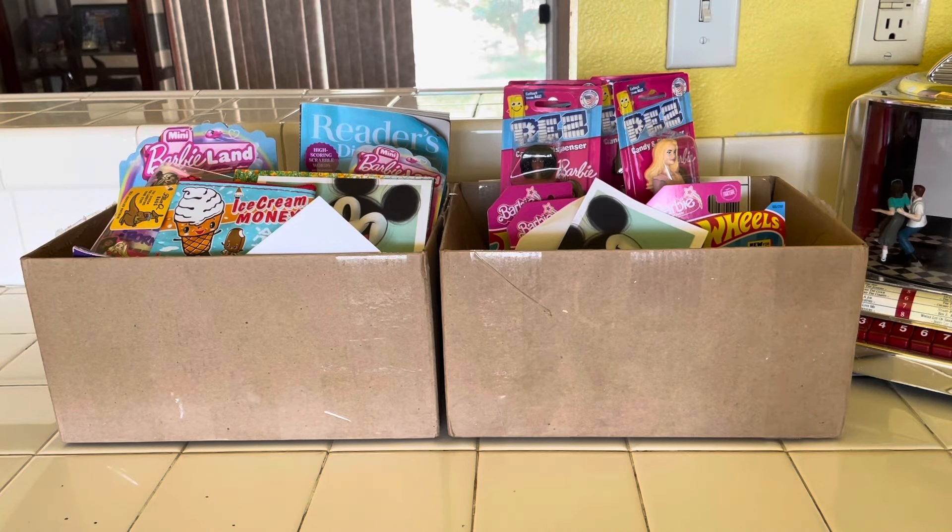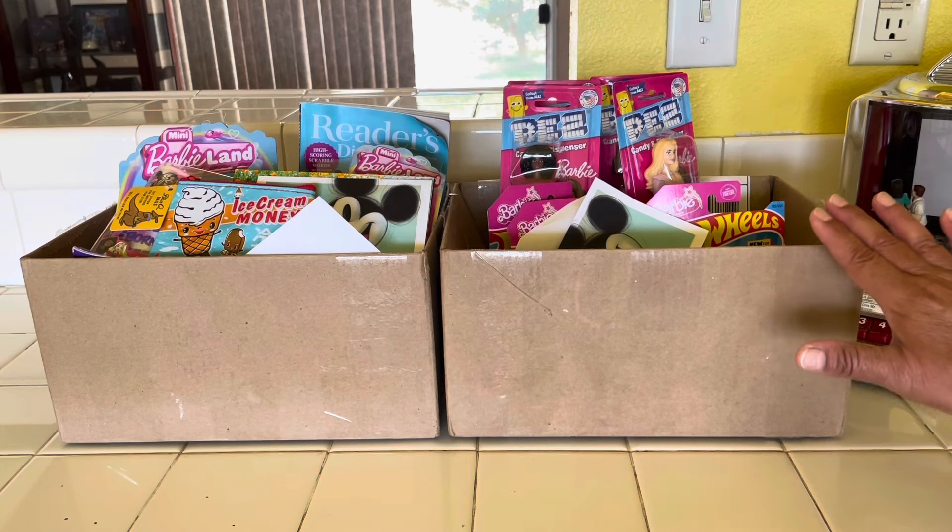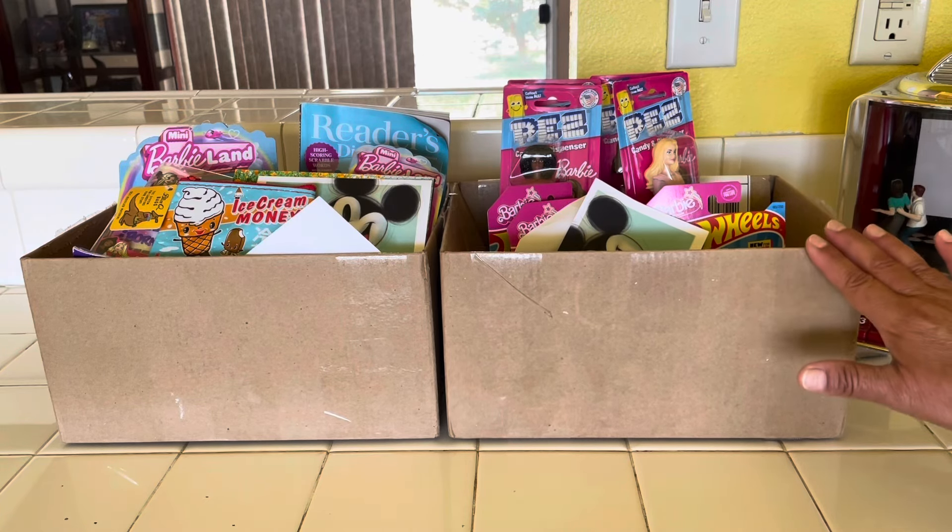Hi everyone, this is Maria and this is my collecting habit. In this video I'm going to share a couple of packages — fun packages — that my sister Stella in Northern California mailed to me a few months ago. Very thoughtful of my sister Stella to send these to me. Thank you so much Stella if you watch this video.